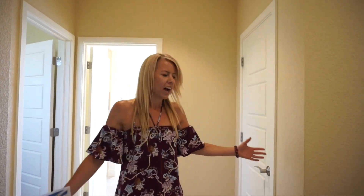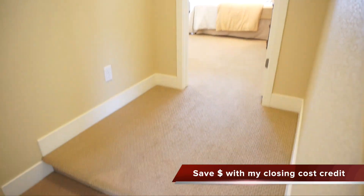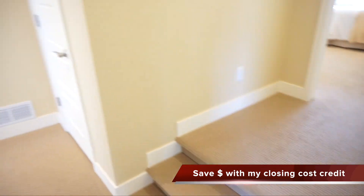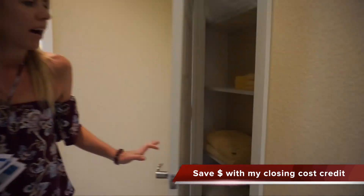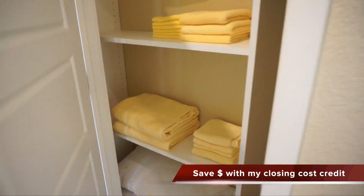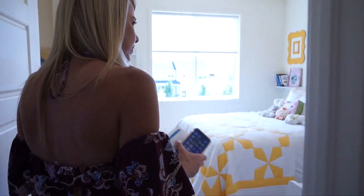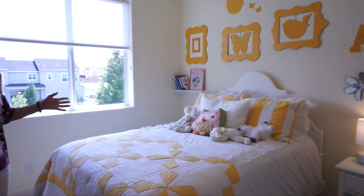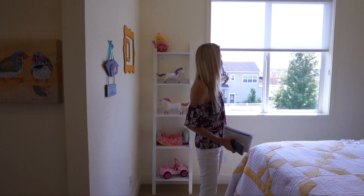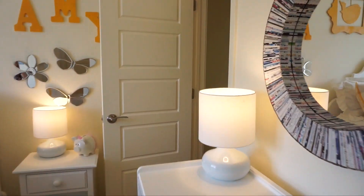Okay, here we are at the top of the stairs. When you get to the top, we could take a right here — we have a couple of steps up leading to our master bedroom, we'll check that out in just a minute. And we have our secondary bedrooms over this way. Got a nice linen closet right here. Let's go ahead and check out these secondary bedrooms. Coming into this first one — it's decorated so cute, I gotta say. Some windows right here and this does have its own walk-in closet over there.